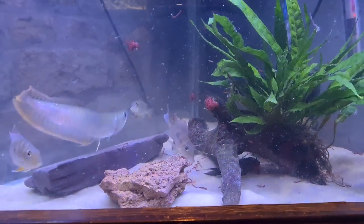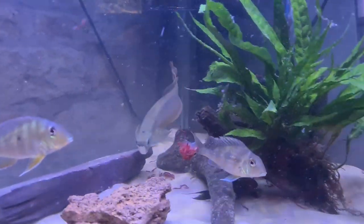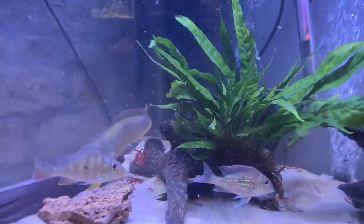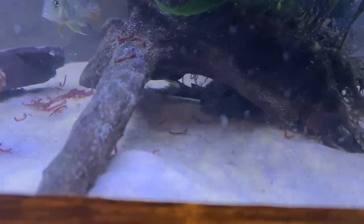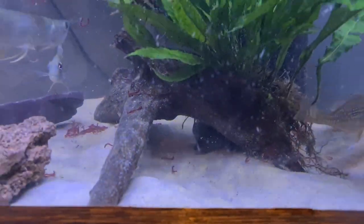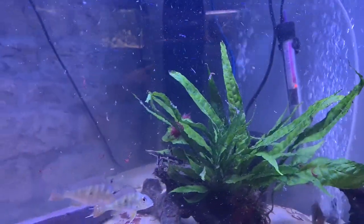The young arowana is doing well, eating really well. The young geophagus. The mustard spot pleco is just down there. It's just maintenance doing this tank so there's quite a few bits floating about, and I've just given some bloodworm for the arowana.